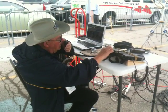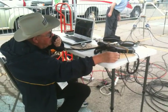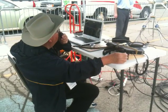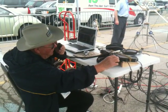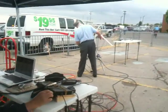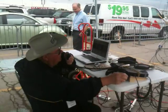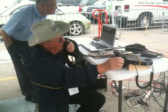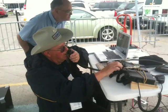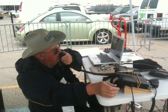W-7LRD, I want to pick you up, Bob, because I probably won't meet you on 20 meters today. W-7LRD, W-5IU. I think we're about to lose it. I believe we're about to lose the bird, so I'm going to go ahead and sign. This is W-5IU at the Dayton Hamvention.